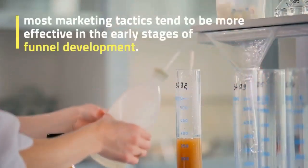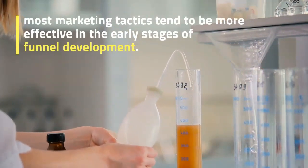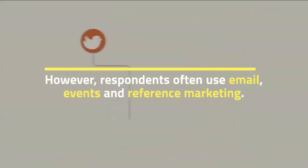However, most marketing tactics tend to be more effective in the early stages of funnel development. Respondents often use email, events, and reference marketing in those stages.